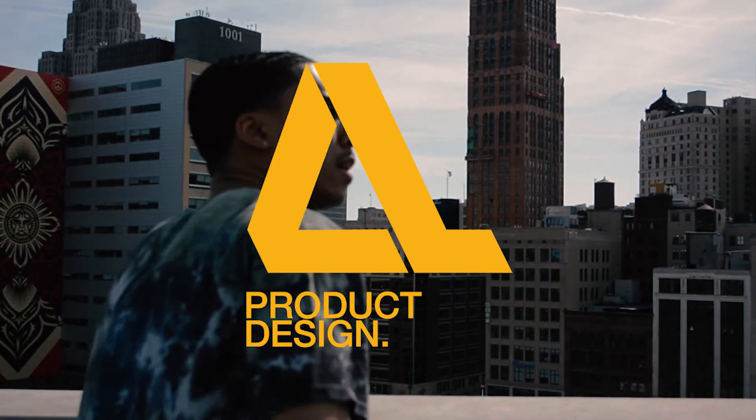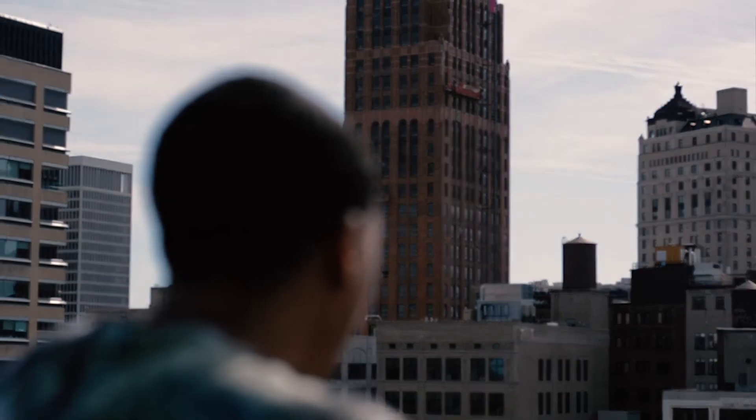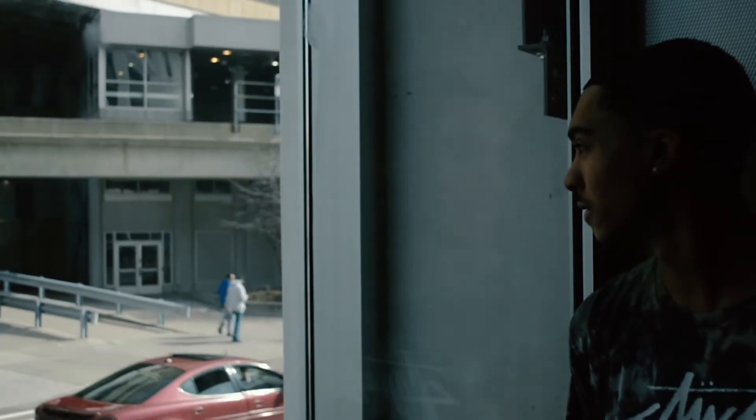My name is Andrew Lark. I'm a product designer and I currently attend College for Creative Studies in Detroit, Michigan. Today I'm going to show you my favorite parts of the design process that I follow.